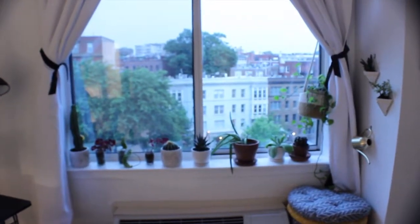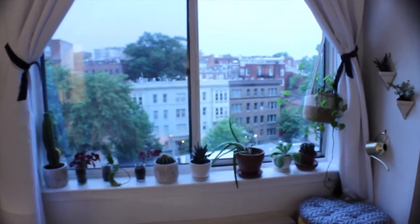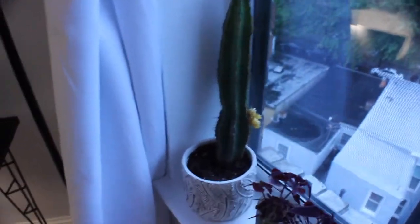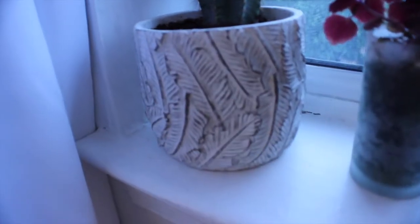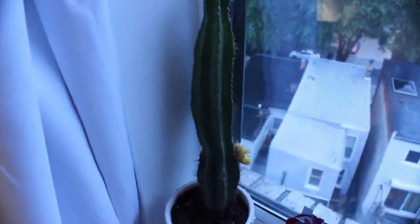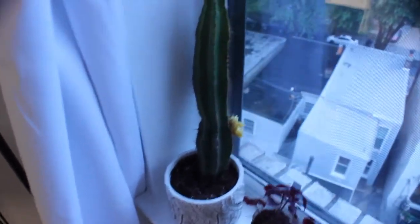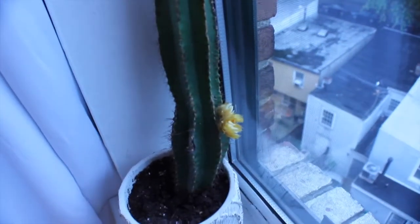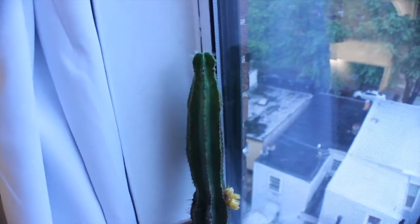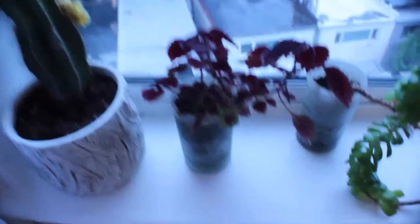Over at my second window you can see I clearly have a lot of plants. Starting here, we have this cactus I recently transplanted into a cute little pot from Home Depot — it originally came with a different plant inside. I've had this cactus for about two years now; it has a little flower and I feel like it's actually growing taller since I moved it.